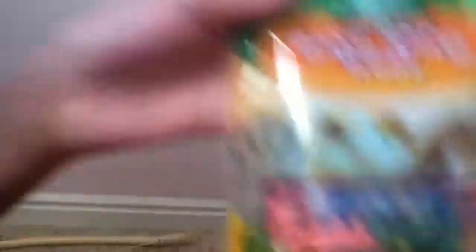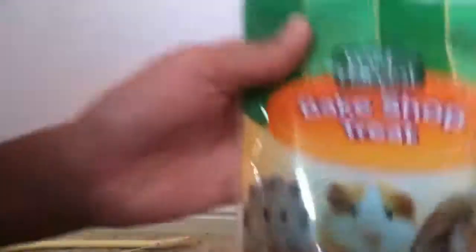I'm just going to open it up and show you what's inside. So this is what's in here — there's a red pretzel treat, a green pretzel treat, and a yellow one. It's really bad lighting but that's pretty much it.